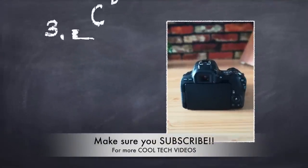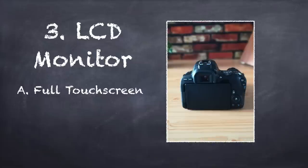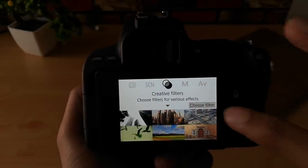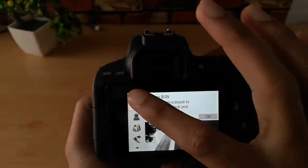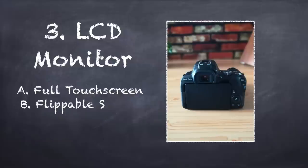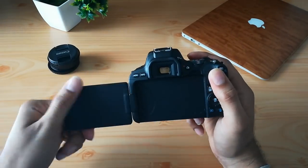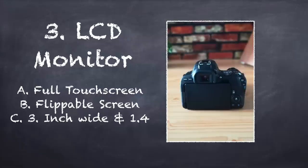Reason number three: the LCD monitor or the display. It is fully touch screen and the touch screen quality is really good. It is a capacitive type touch screen, so it is sensitive to the touch and also makes it really easy to interact with the device. Also it has the flippable screen, which means it is great for vloggers — you can easily shoot selfies or take videos of yourselves. Also it is a three inch wide display with a good resolution and quality.